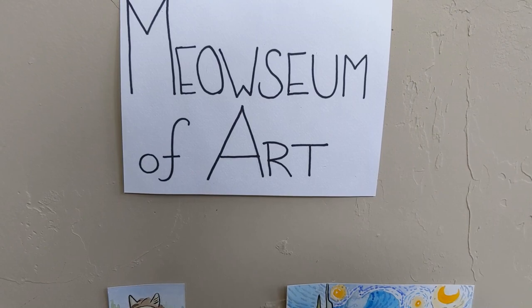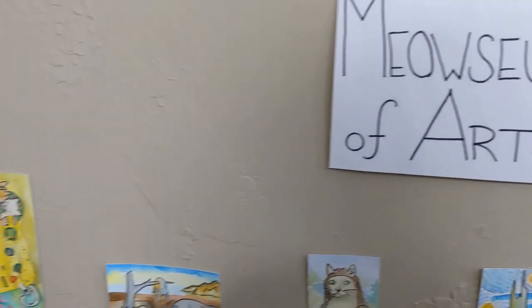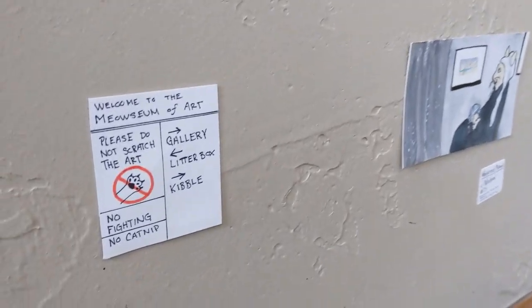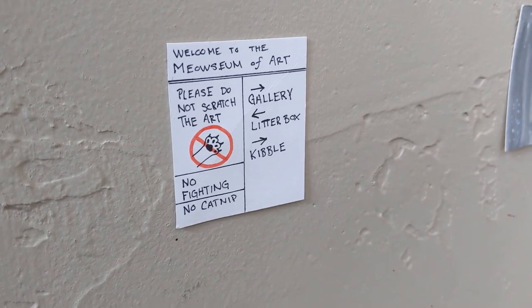I just finished hanging the exhibition here at the Meowseum of Art. Let me show you around real quick. We have some important signage to help you find your way around the museum and remember the guidelines.